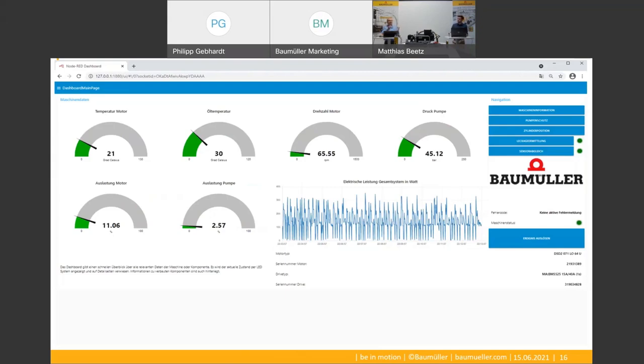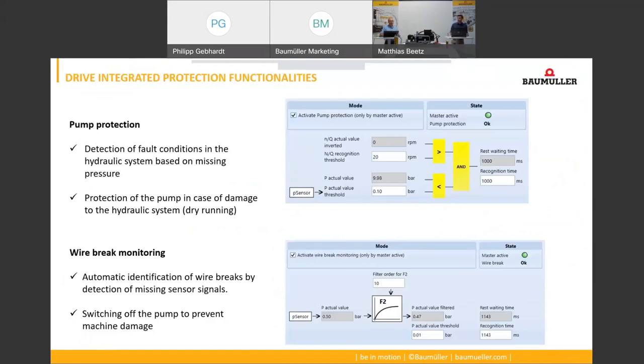And which errors can be detected by the drive software? There are different kinds of functionalities for that. For example, there is pump protection against the pump running dry — it basically detects a missing rising edge in the pressure sensor signal when the pump is starting. There is also a drive functionality that automatically detects a missing pressure sensor signal due to a broken wire, for example.